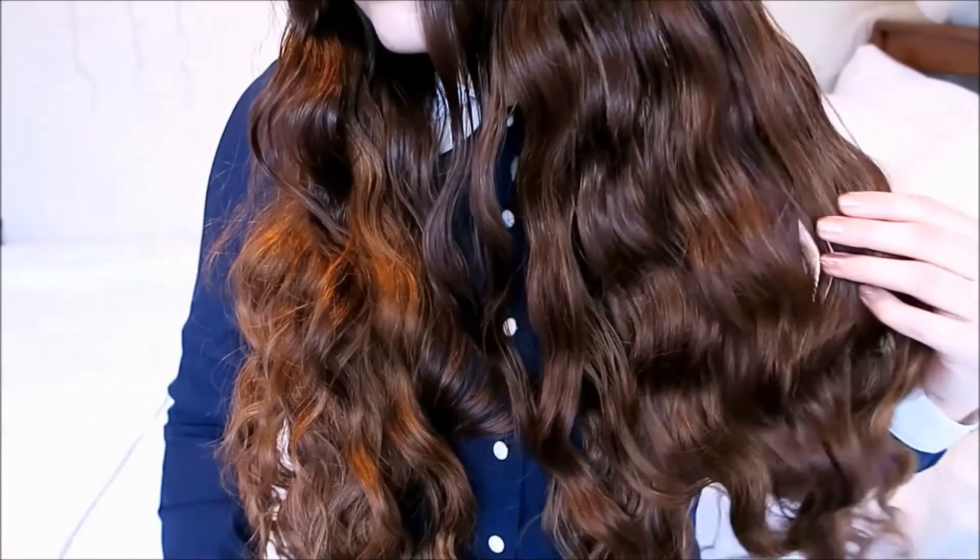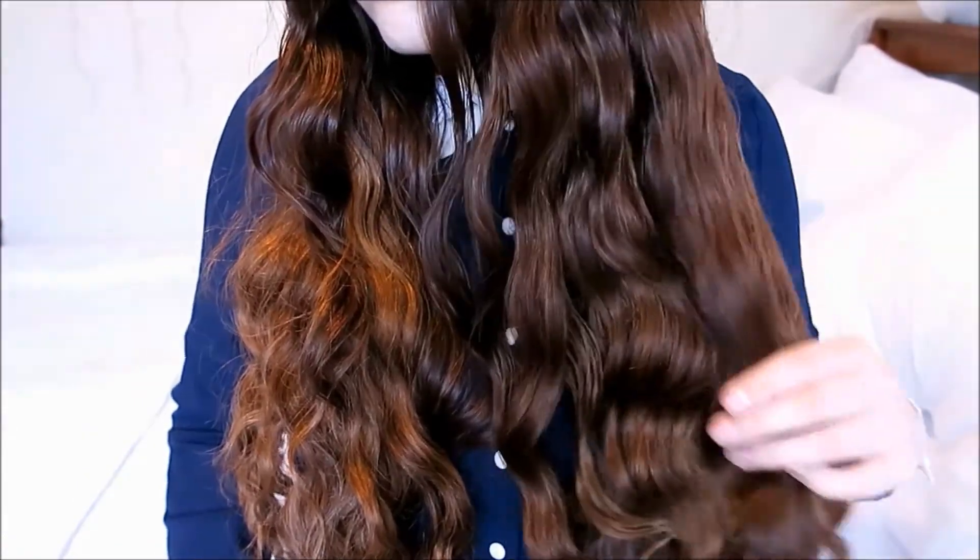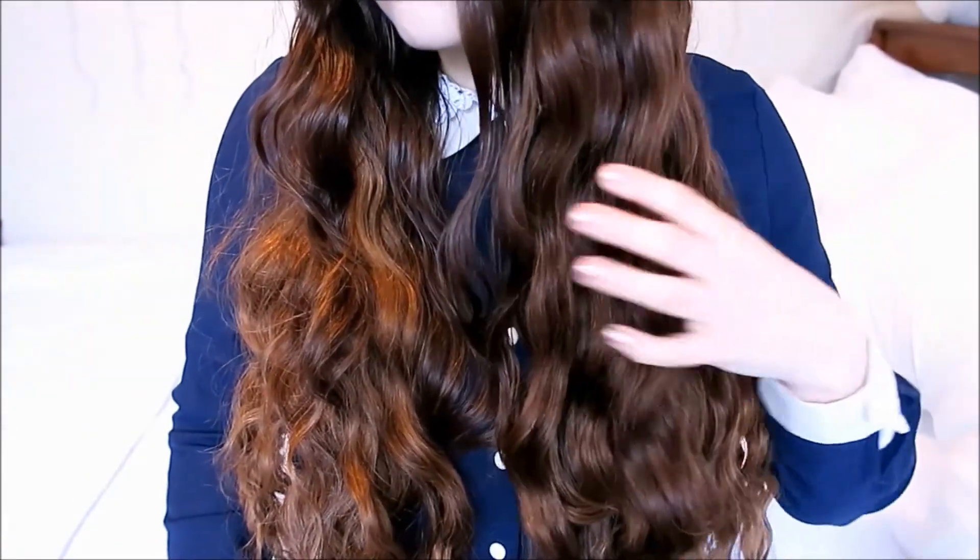It also works really well to define my natural waves if I'm not braiding my hair. I really enjoy using this curl defining cream when letting my hair air dry because it does tend to get quite frizzy normally. This is my hair after about 5 days — so it does get frizzy eventually, but it does really help to start with. It also smells really good.